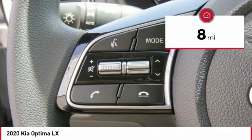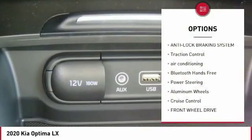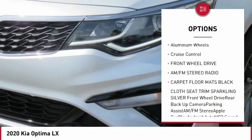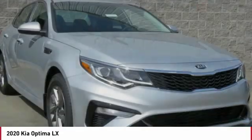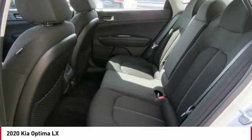This vehicle has less than 100 miles. Here are some of this vehicle's great options: back-up camera, anti-lock braking system, traction control, air conditioning, Bluetooth wireless data link for hands-free phone, power steering, aluminum wheels, cruise control, FWD, AM-FM stereo radio.